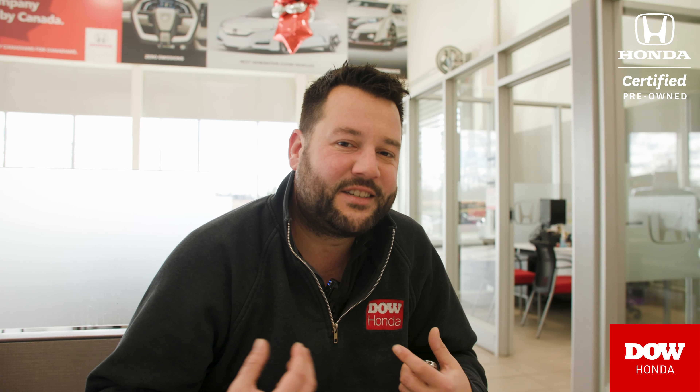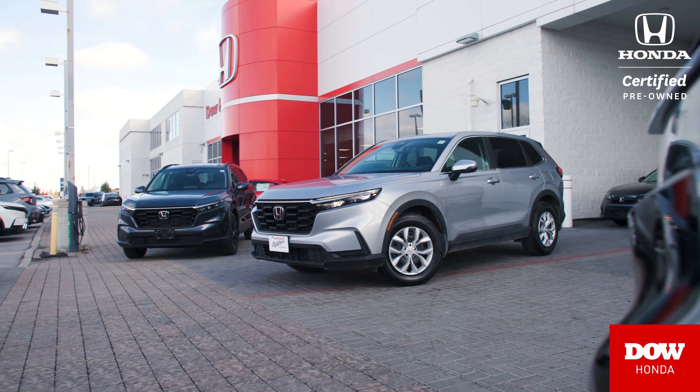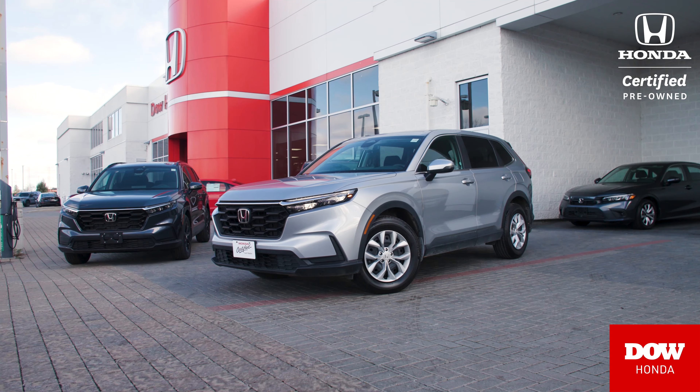Good afternoon, Dow Honda customers. This is Neil from Dow Honda. Today, we're going to do this inside because it's really cold outside. We're going to take a look at this 2023 CR-V LX all-wheel drive.